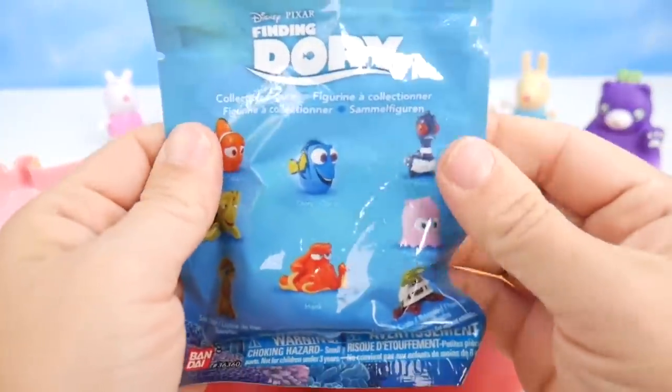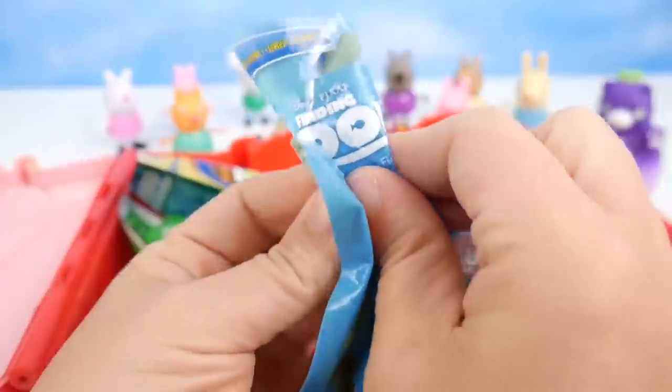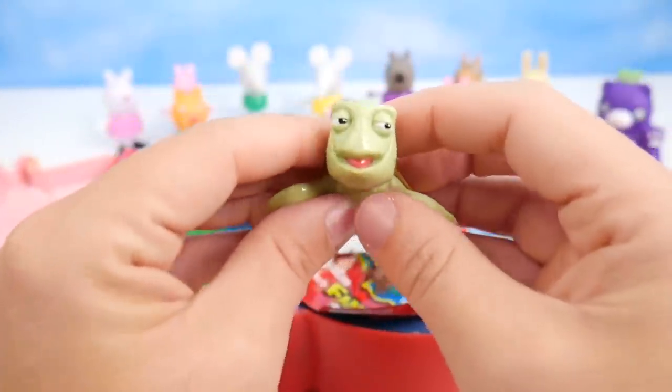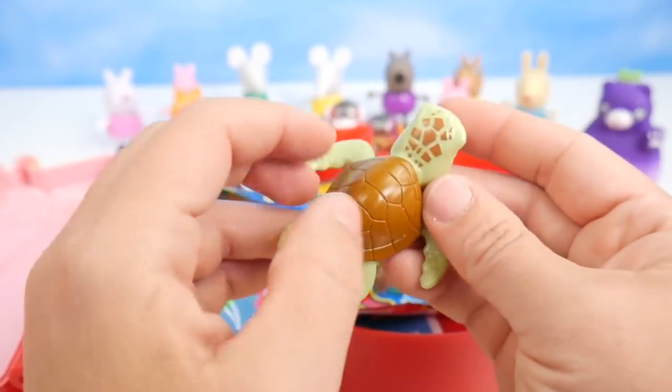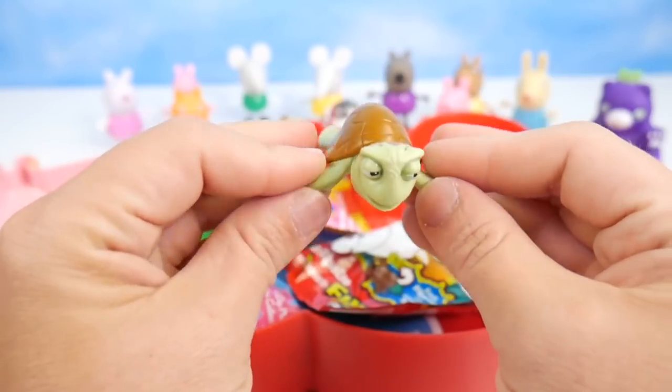Something from Finding Dory — which friend are we going to get? Out you come. Totally awesome, dude — it's Crush the sea turtle. Oh, I love the little pattern on the back of his head. And he loves to swim through the ocean.